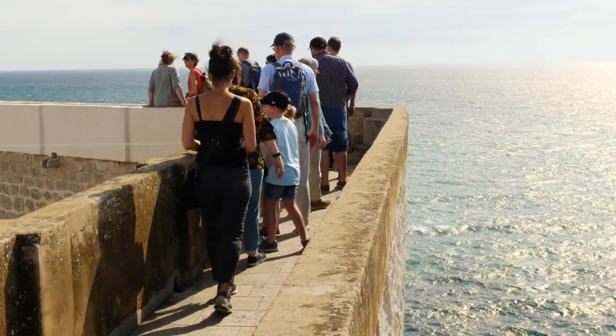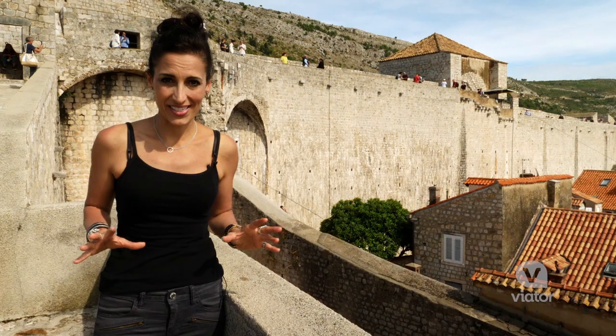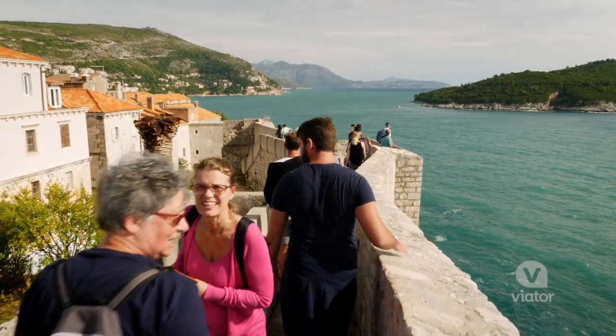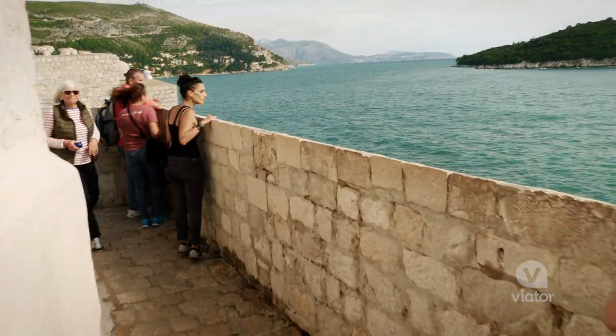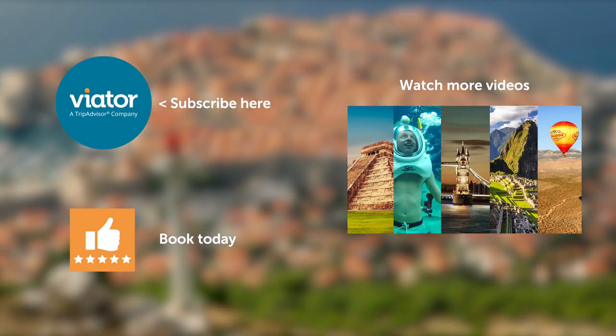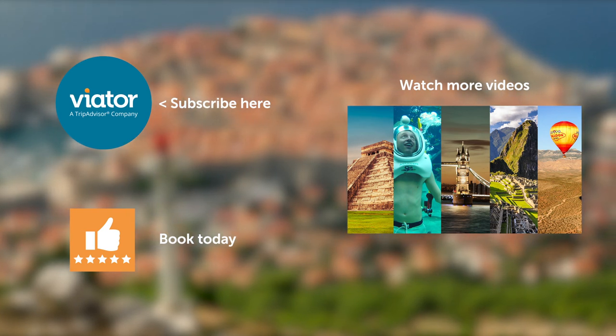From below, these walls embody power and protection — something they've provided the city for centuries. But walking along the walls is when you really feel the deep history Dubrovnik has.